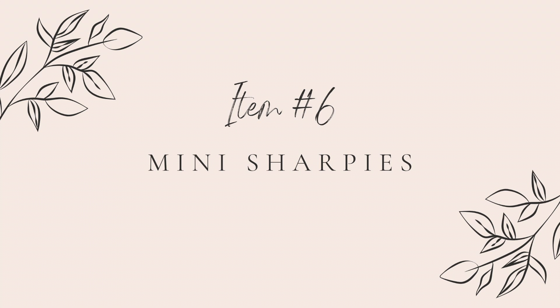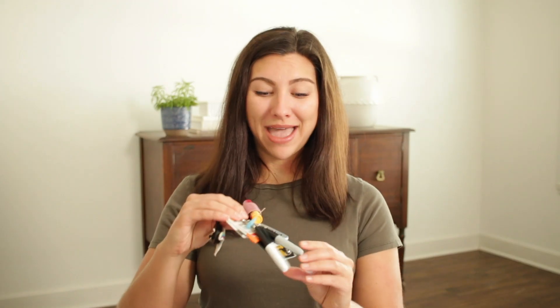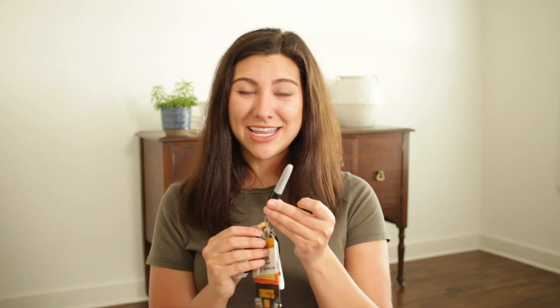The sixth item that you will want to have on you is a badge buddy Sharpie. This is my badge and the Sharpie I have on here is arguably the most important thing that I carry on me as a nurse. We nurses are labeling, initialing, and dating everything. These mini Sharpies can clip right onto your name badge so you always have one close. I honestly can't remember the last time I didn't have one of these on my name badge.